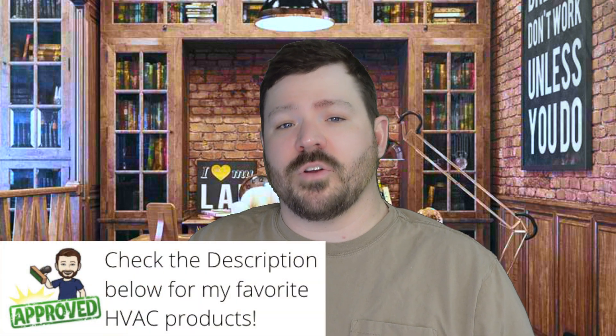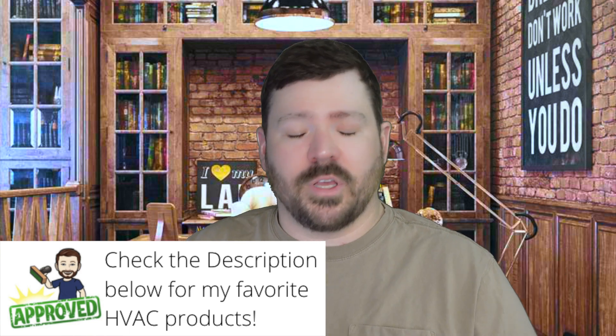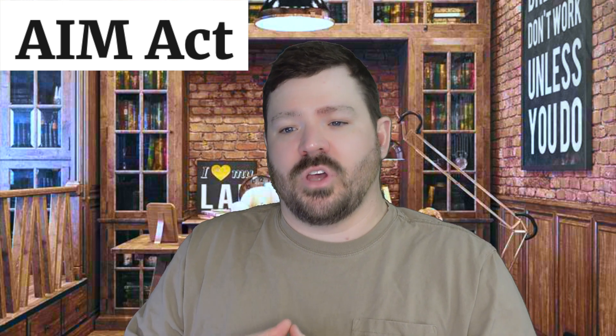If you've been keeping up, the phase-out of R410A has begun whether you knew it or not. Over the last couple of years we've seen a jump in price. During the making of this video in 2022, an act has been passed — a law — and they're starting the phase-down, already reducing it by 10 percent.